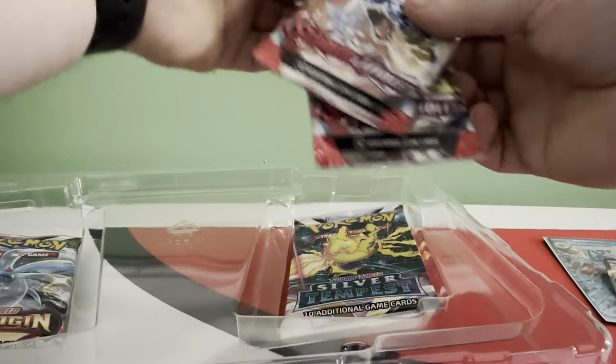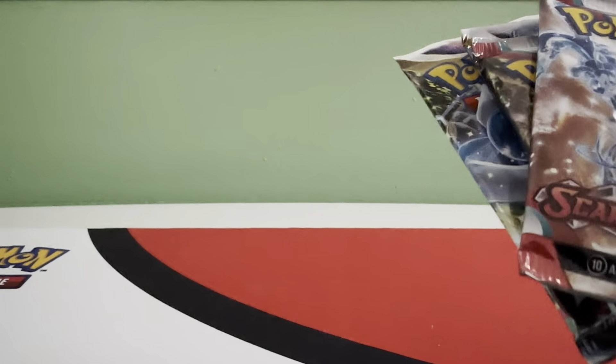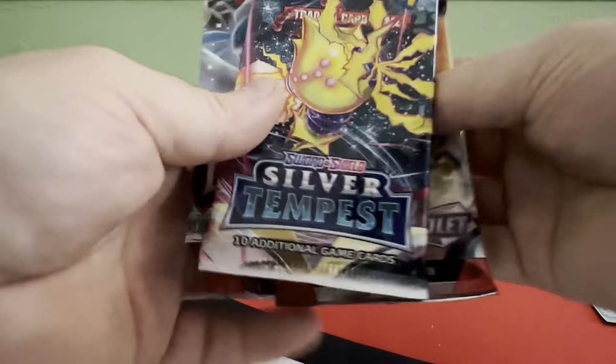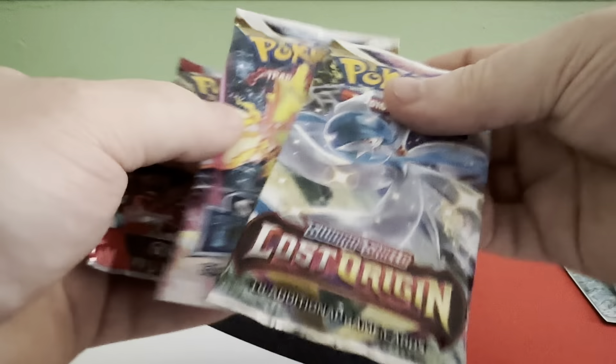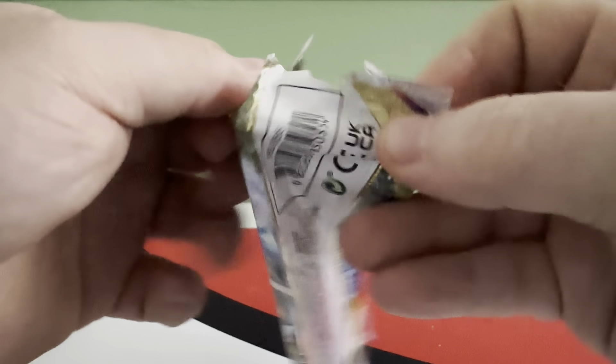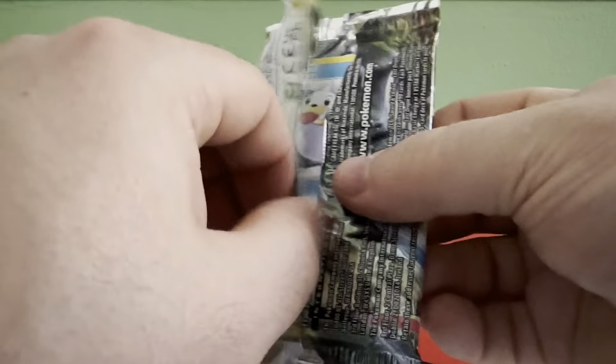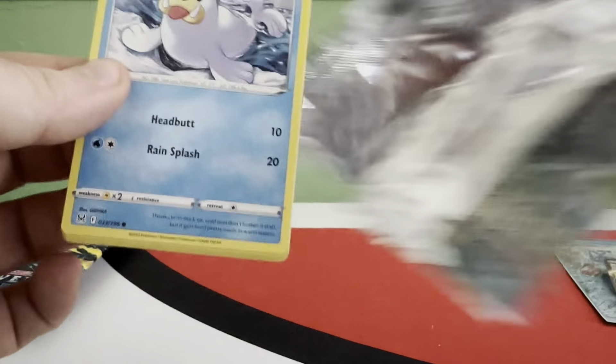Got our Cyclizar EX and our jumbo card. We have Scarlet Violet, Silver Tempest, and Lost Origin — pretty good sets. We'll save Scarlet Violet for last. Code card for you guys — Lost Origin, one and done.